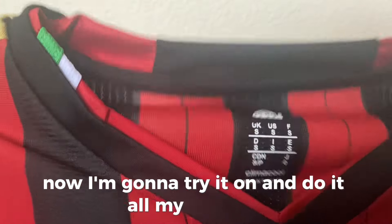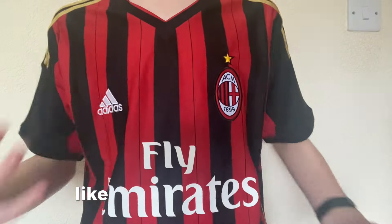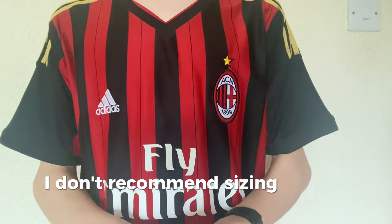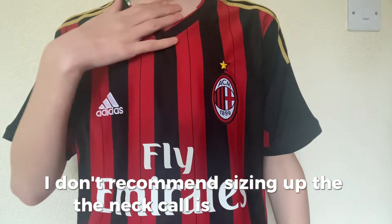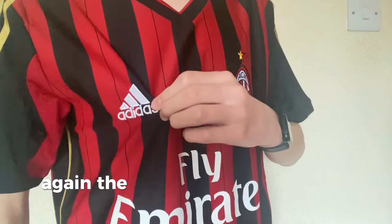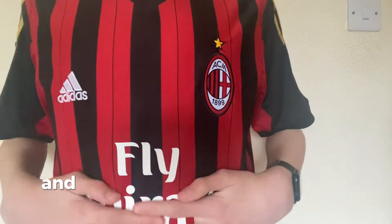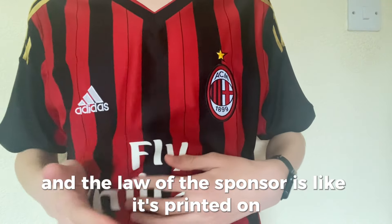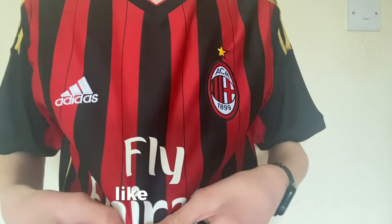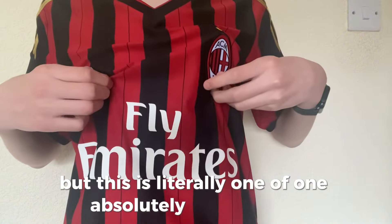This is what the shirt looks like on a body. I got size small because I'm size small and it's definitely true to size — I don't recommend sizing up. The neck hole is a bit baggy but that's just my opinion. Yet again the stitching is brilliant, the badge is brilliant, and the sponsor is printed on. With most old shirts you don't get them printed on like the real thing, but this is literally one of one — absolutely outstanding.